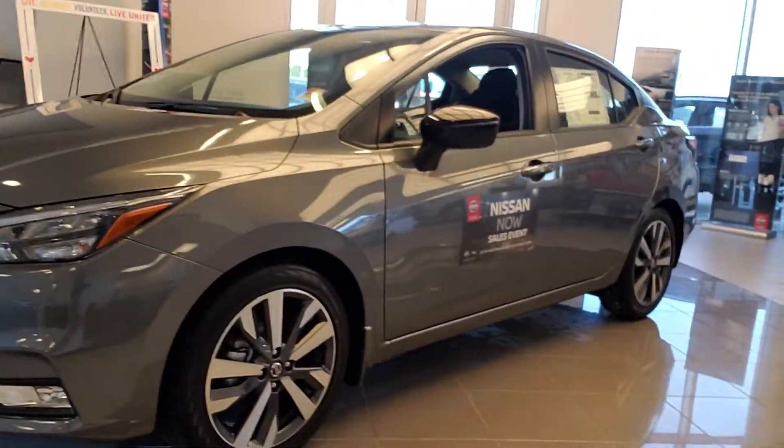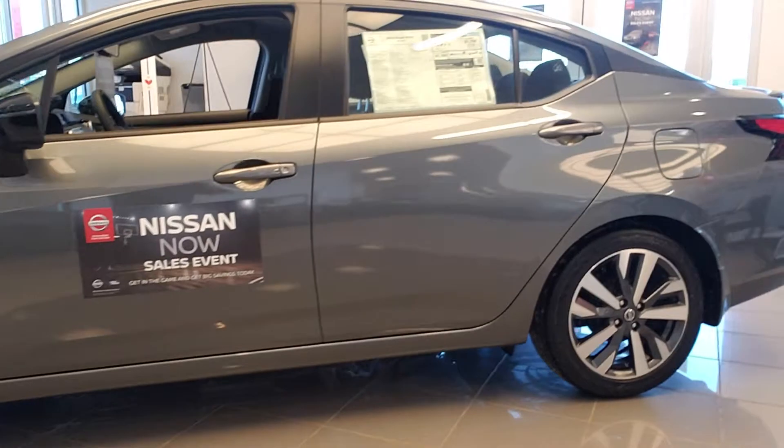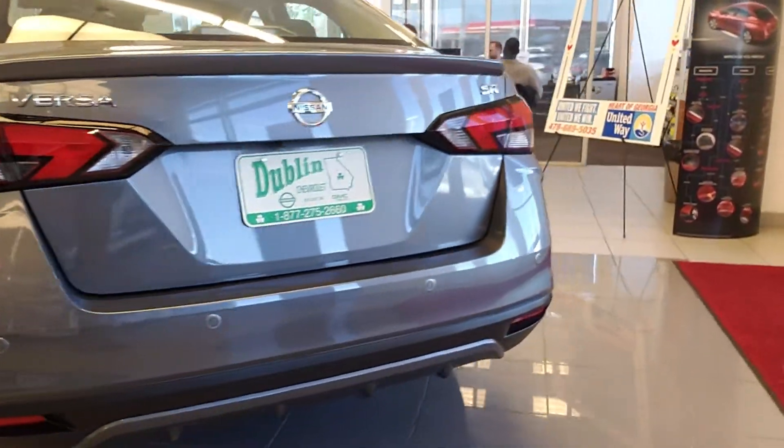This one has a complete new body style. It has the alloy wheels. It's got the rear spoiler. It's got the rear sonar.